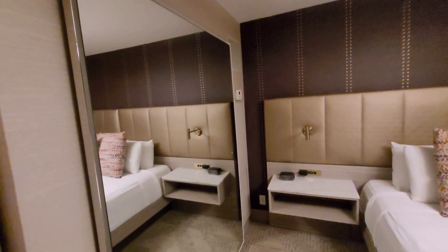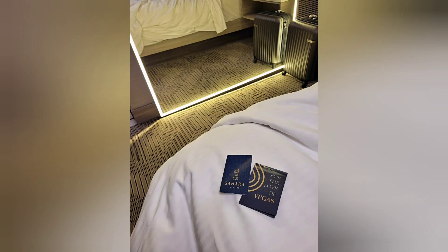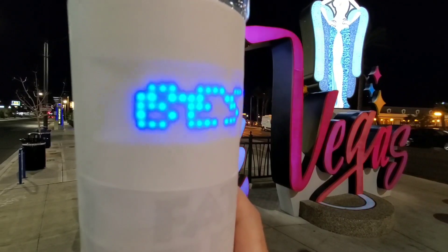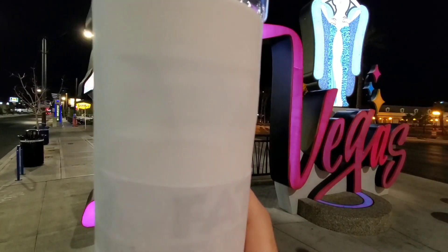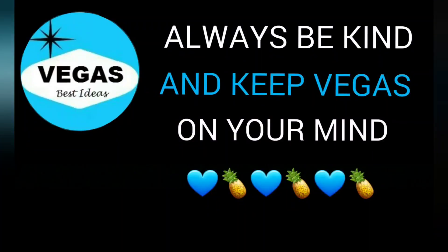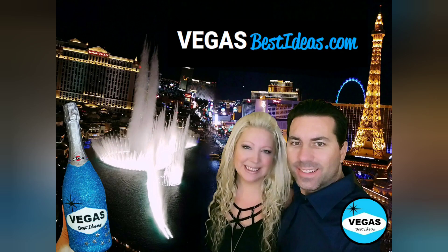Have you guys stayed here before? Let us know in the comments, or if you would. Thanks for watching another one of our YouTube videos. Please like, comment, and subscribe, and make sure to put the notifications bell on for future videos. Please follow us on Instagram at Vegas Best Ideas — we post daily pictures and videos about the best places to eat in Vegas, things to do, and places to stay. Take care guys, see you soon. Bye.